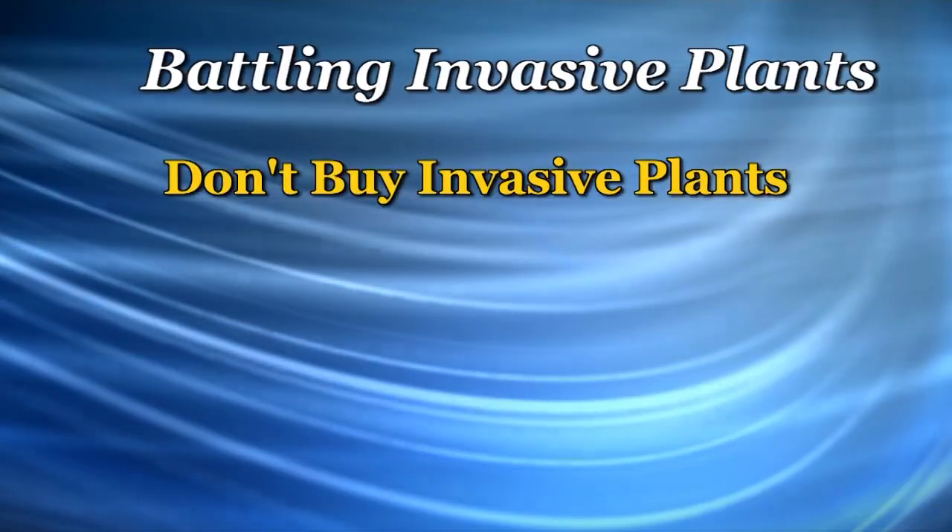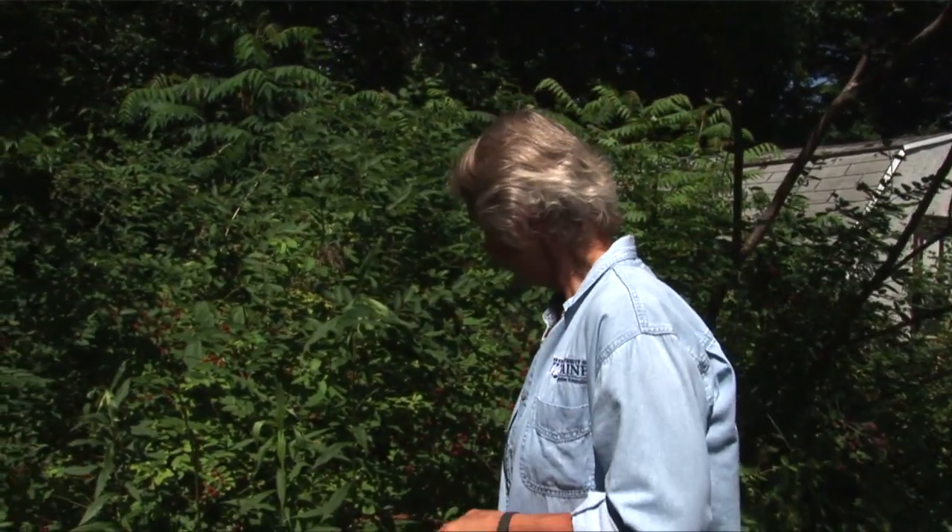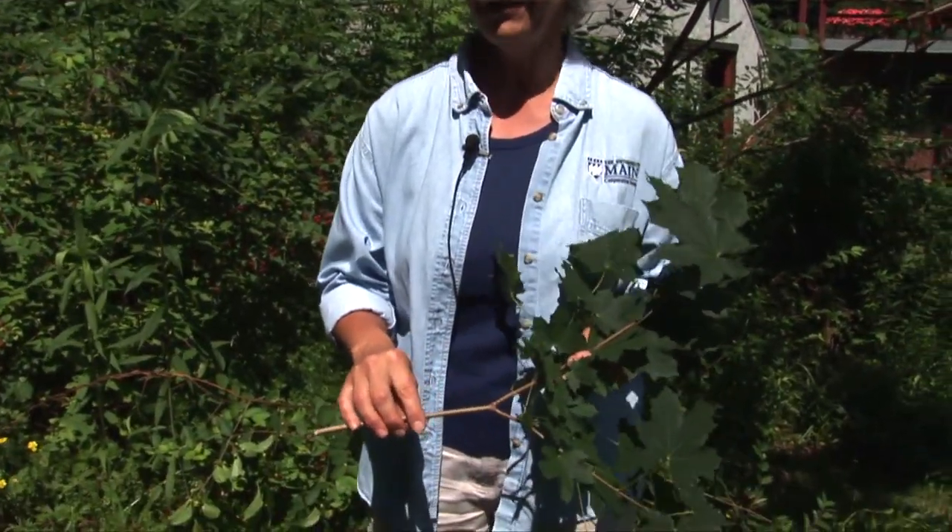So what can you do about invasive plants? There are five good plans of action. First, don't buy invasive plants. If you go to a place that's selling a plant like this one — this is Norway maple, which is a common street tree and is becoming invasive in Maine — ask the question. Find out if it's invasive and then find an alternative plant.